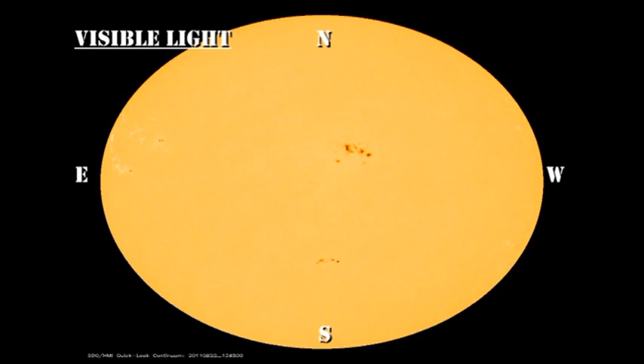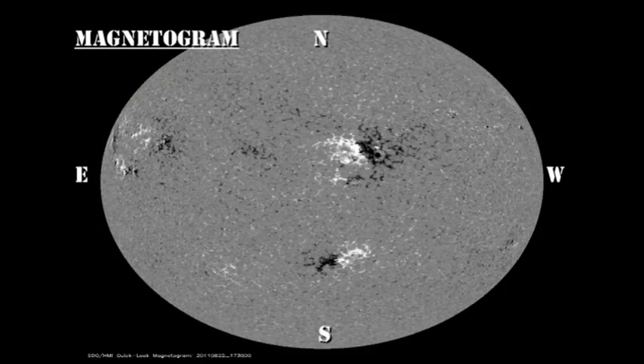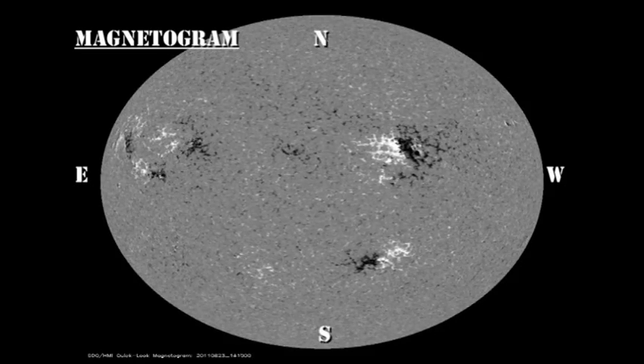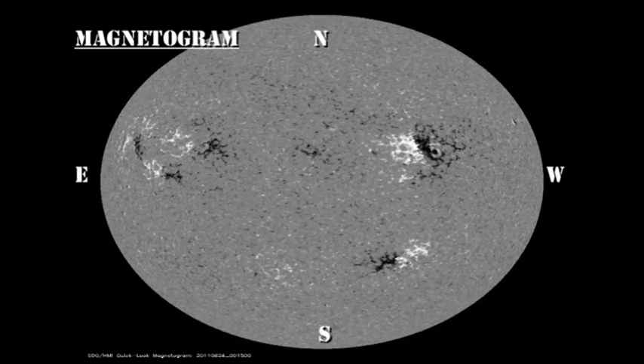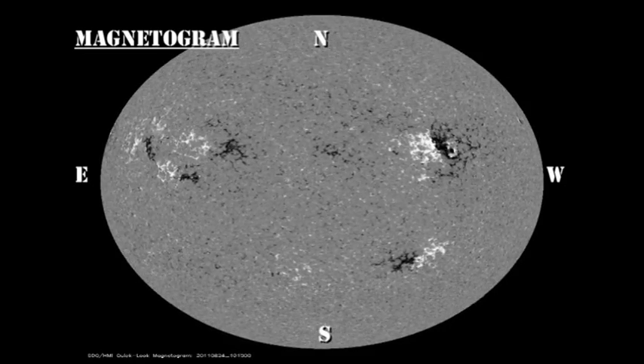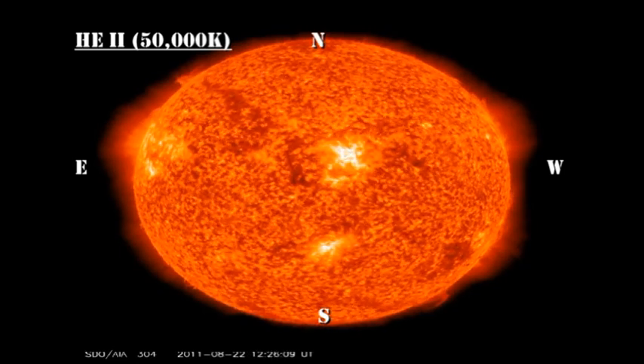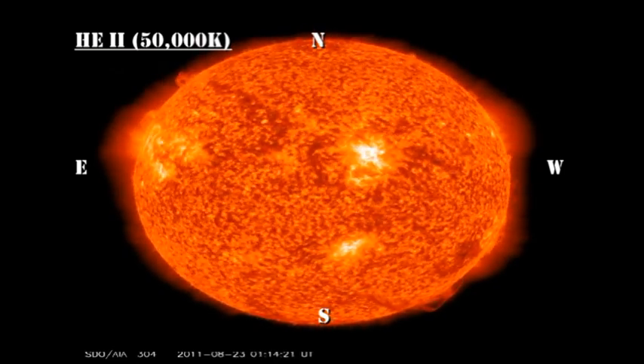We're not going to be able to discern much about the potential of Region 1263 from the magnetic or optical data until it has come more onto the disk. So today, I'd like you to concentrate on all the other regions and see how they're decaying and disappearing slowly. In the transition region movie, take a look at the place where 1263 is coming over the limb — notice all these impulsive bursts coming out of it.